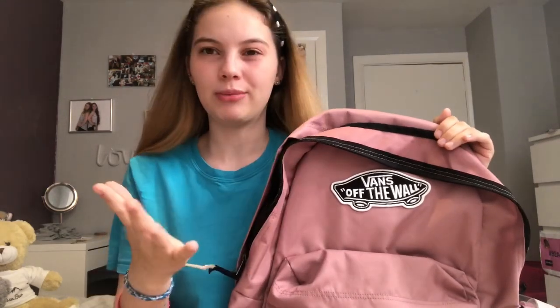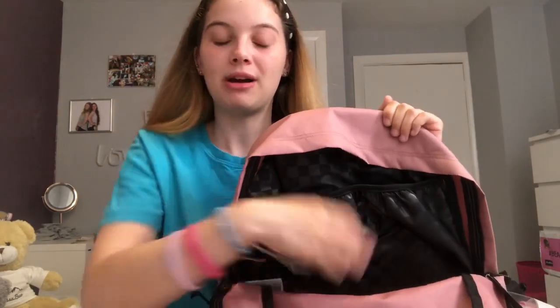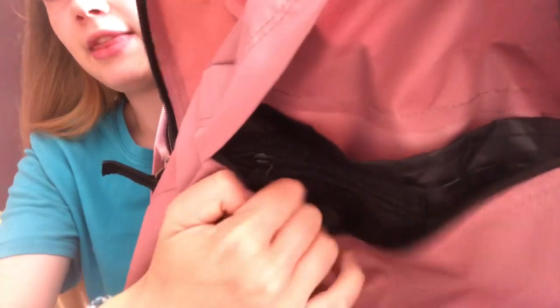First is my school bag. I got this Vans pinkish rosy bag from Amazon for £30, but you can get them in places like JD or anywhere. It has a main bit where I put my books and folder, a side bit for my drink bottle, and a front section with a pen holder and a zip.